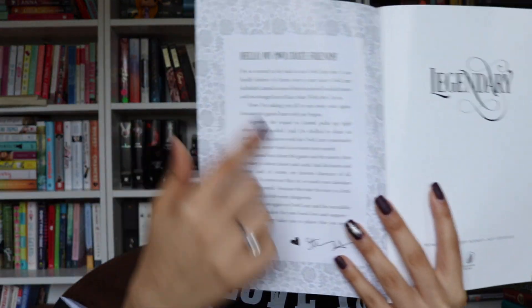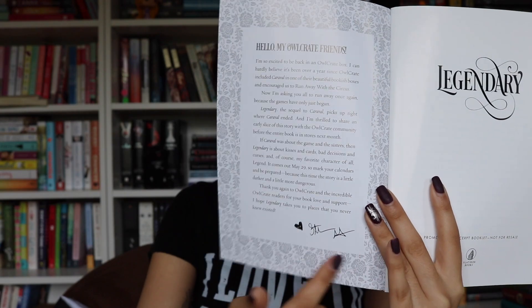This is an Owlcrate exclusive excerpt, and there is a letter from Stephanie Garber, the author, right here — and it's signed. I am so excited for this book.